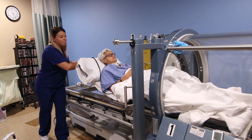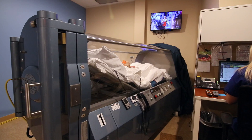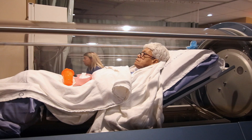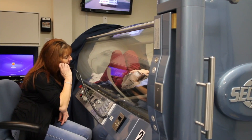The hyperbaric chamber that we use is called a monoplace chamber. This chamber is a large acrylic cylinder. Many patients are concerned about claustrophobia, but the fact that you can see through it and have direct visualization with the attendant who is always right next to you — and you can even have a loved one or caregiver right outside the chamber — often gives the patient comfort.